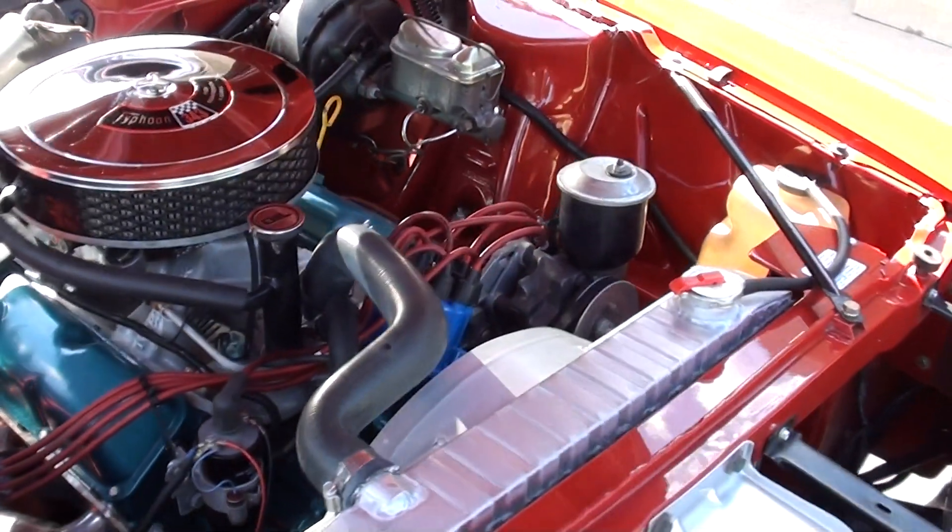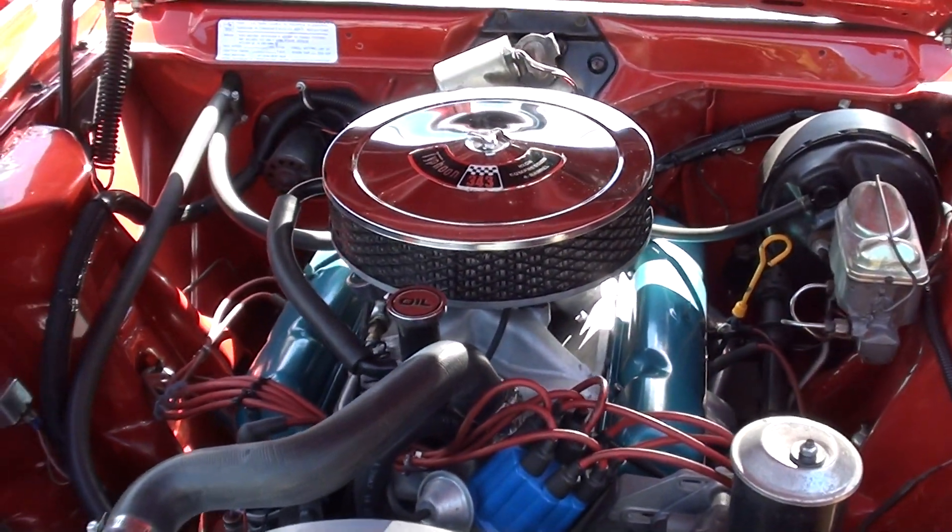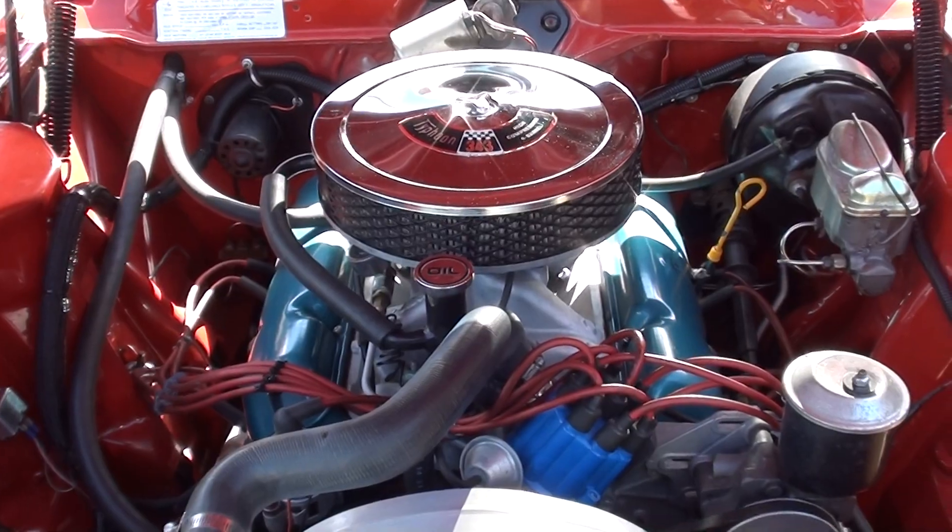It sounds awesome. Just hits the road great. Little cam to it — nothing crazy. Still a pump gas engine.